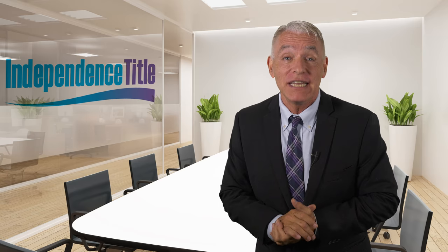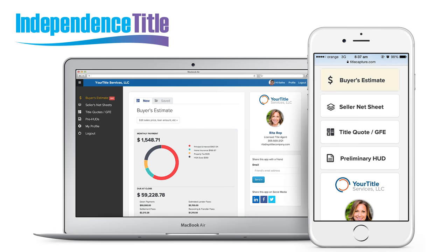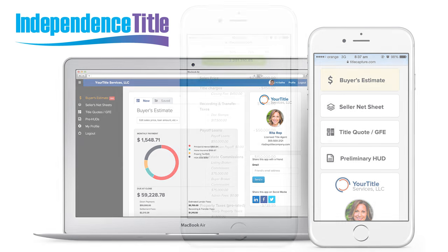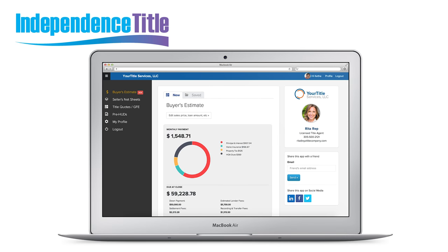But if not, it's no problem — just click skip ad below. Are you still here? Cool, because you need to check out our simple to use closing cost calculator. If you're buying real estate, you're gonna love this tool. If you're selling real estate, this tool is definitely for you with our seller's net sheet.